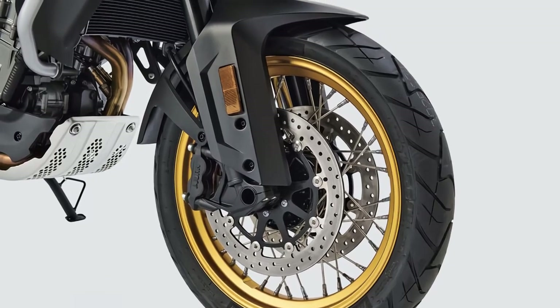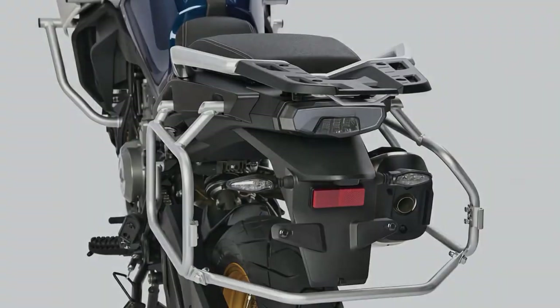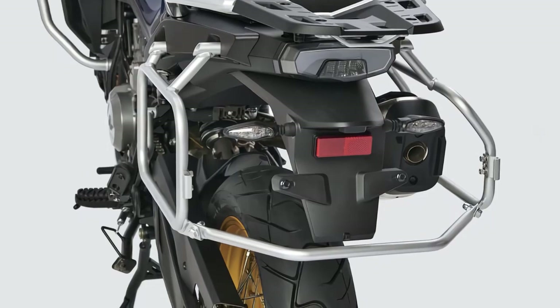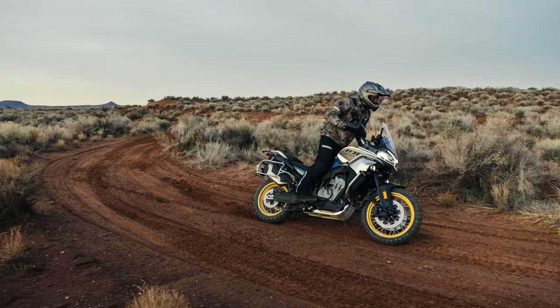The ride experience is further enhanced by the IBEX 800's advanced suspension system. With adjustable shocks and long-travel suspension, this ATV effortlessly glides over rough terrains, providing a smooth and comfortable ride even on the most challenging trails.